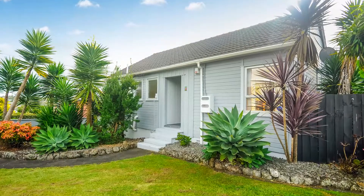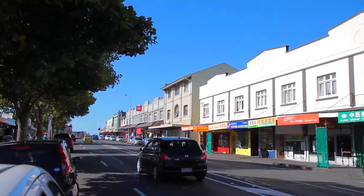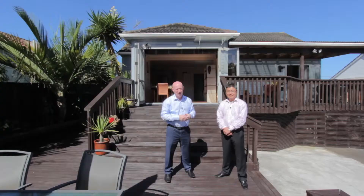The home is nestled on Mount Albert's lower slopes, close to parks, schools, as well as a good selection of nearby shopping areas. Open home times are both Saturday and Sunday, 1 to 1:30.